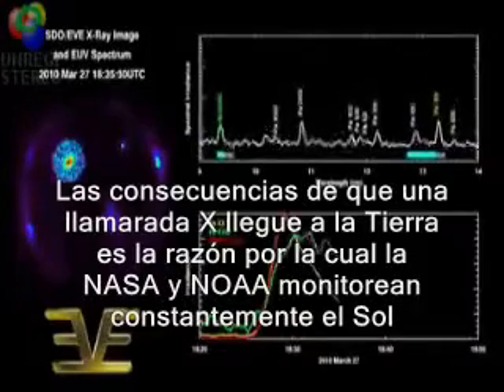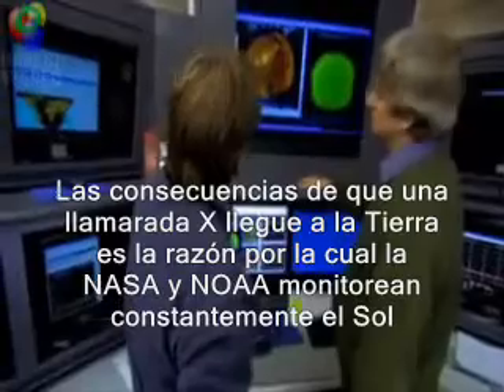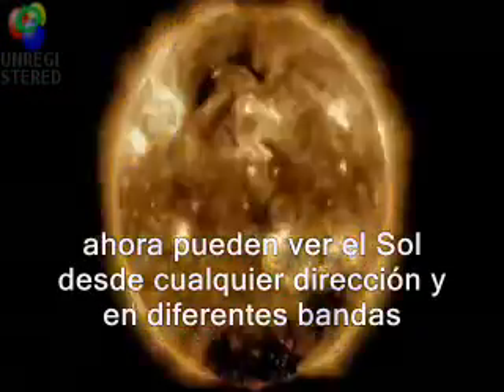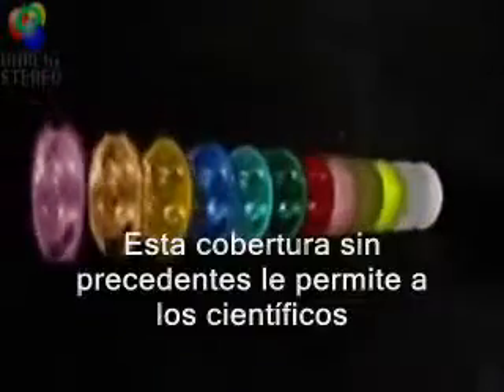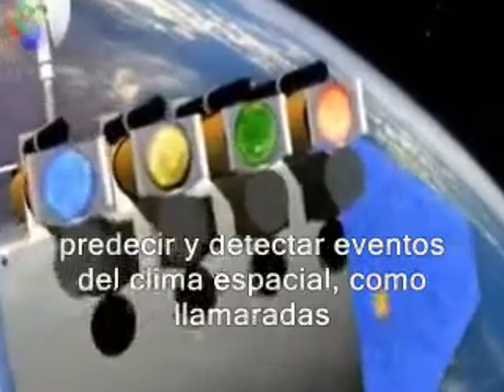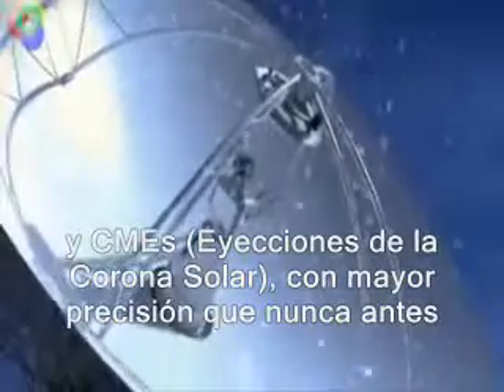The seriousness of an X-class flare pointed at Earth is why NASA and NOAA constantly monitor the sun. NASA's heliophysics fleet of spacecraft can now see the sun from every side and in many different wavelengths. This unprecedented coverage is enabling scientists to predict and detect space weather events like flares and CMEs with ever greater accuracy.